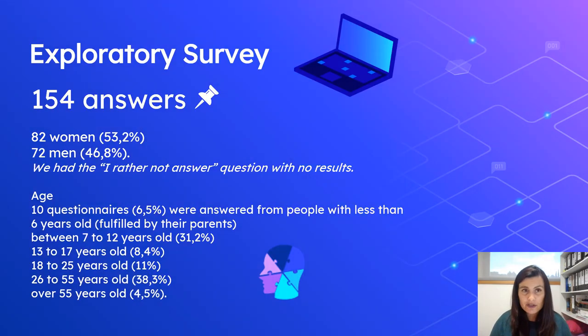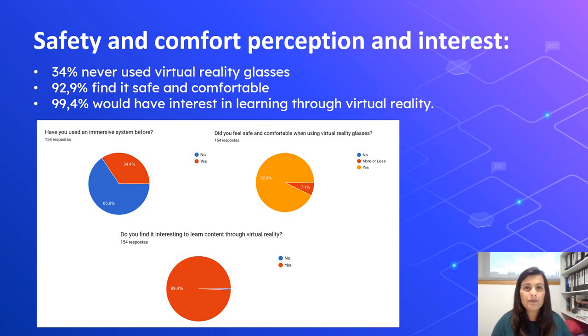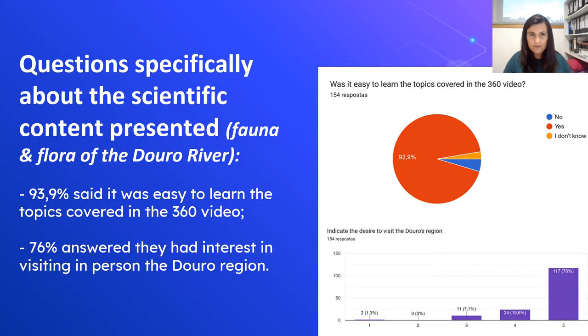We already did an exploratory survey that was the base for this hypothesis that we'll study in the future. We have 154 answers. Basically, when using virtual reality, for example, 92% feel safe and comfortable and 99% would have interest in learning through virtual reality. 93% also said they learned the science topics exposed in the virtual reality movie. And 76% had interest in visiting the environment they saw in the virtual reality — so they want to see the real place.